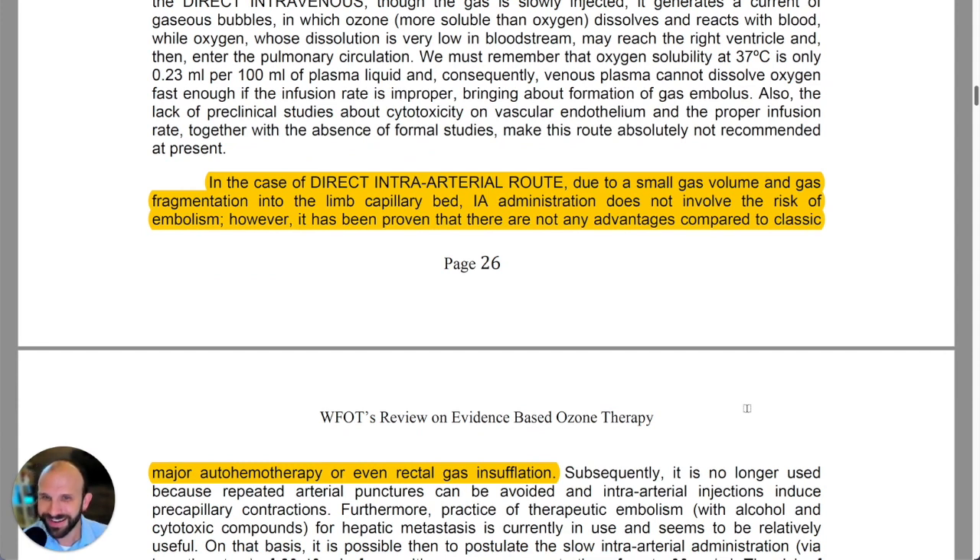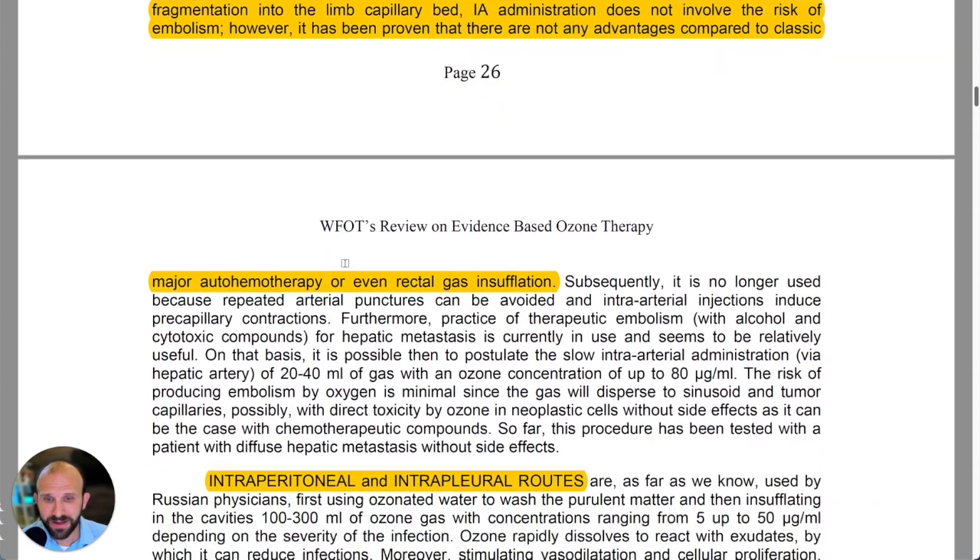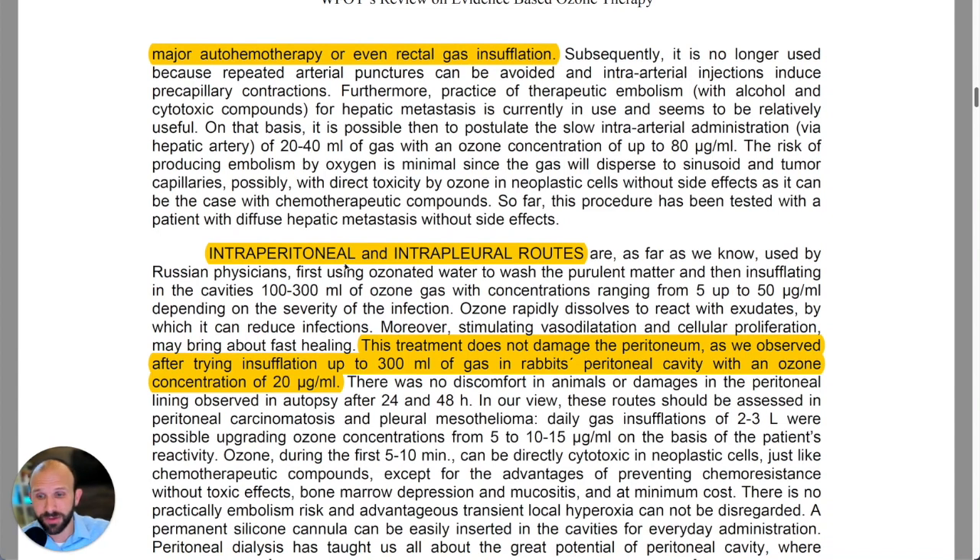They jump right in to address the elephant in the room: the direct intravenous route and the direct intra-arterial route. They mention that due to small gas volume and gas fragmentation into the limb capillary bed, intra-arterial administration does not involve the risk of embolism. However, it has been proven there are no advantages compared to classic major auto hemotherapy or even rectal gas insufflation.